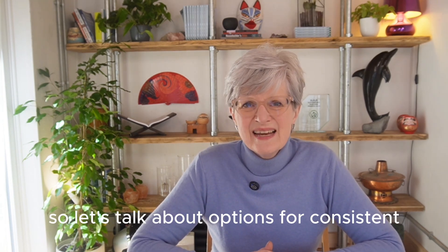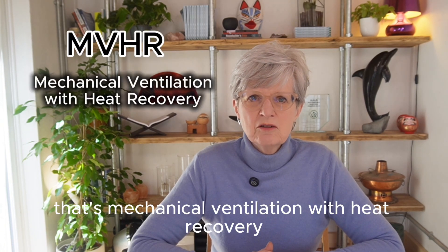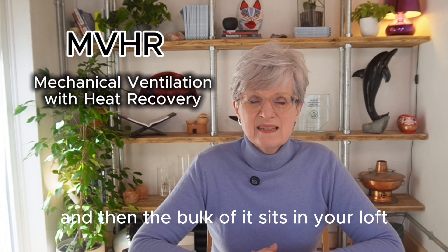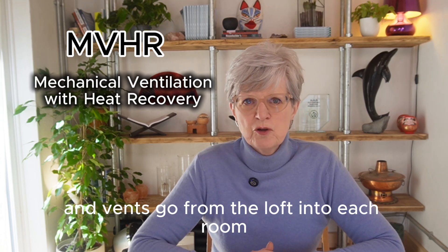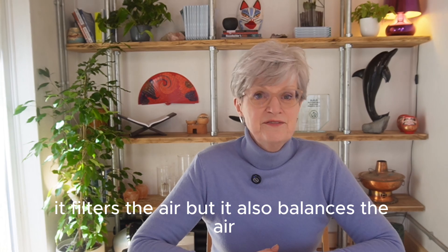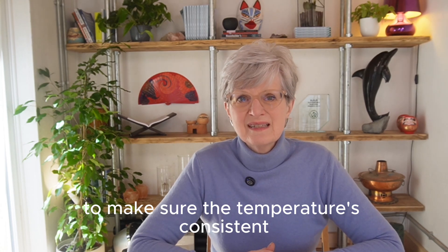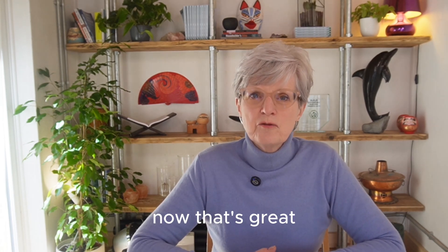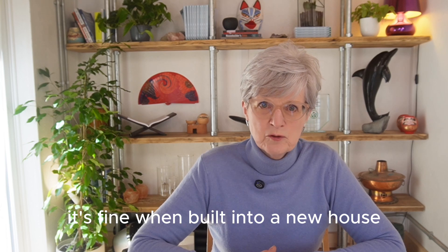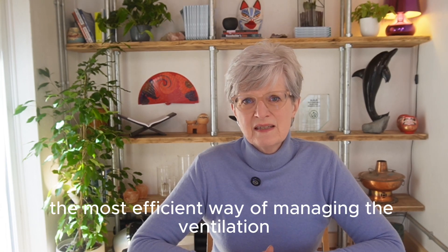So let's talk about options for consistent, effective ventilation. Most effective is the MVHR — that's mechanical ventilation with heat recovery. This is a whole-house system; the bulk of it sits in your loft and vents go from the loft into each room. It provides fresh, filtered air into a building whilst holding on to most of the heat. It also balances the air, adjusting airflow to make sure the temperature is consistent and you're comfortable everywhere in your house. The downside of MVHR is the amount of room it needs — it's fine when built into a new house but not so easy to retrofit.